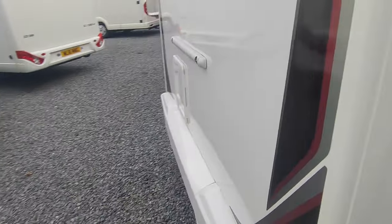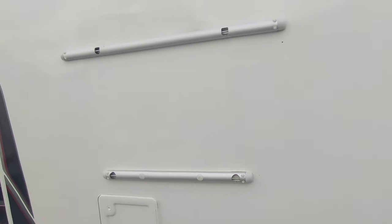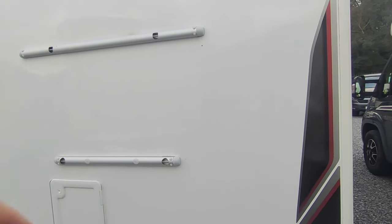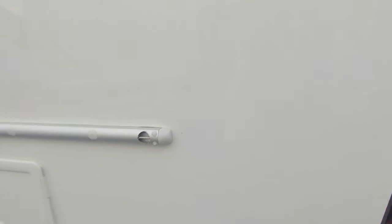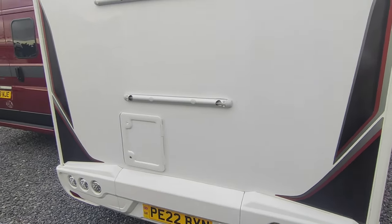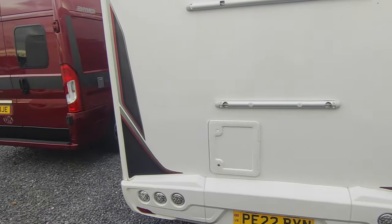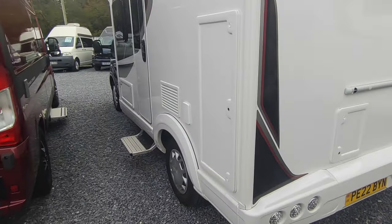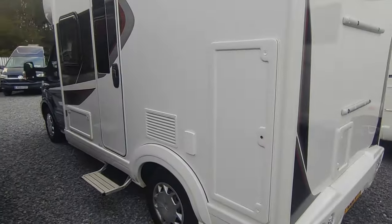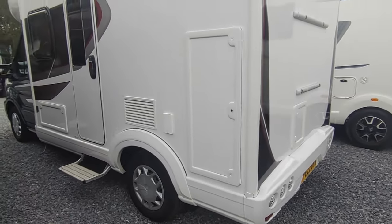Coming around the back of the van — it's pre-fitted for a bike rack. In this instance the customer has transferred it to their next van, but we can fit one or add blanking plates. There's a toilet cassette locker, a high-level reversing camera which feeds into a Zenec double-DIN Bluetooth DAB stereo system. I think it's got Apple CarPlay, it's voice-activated, and it does sat-nav as well.